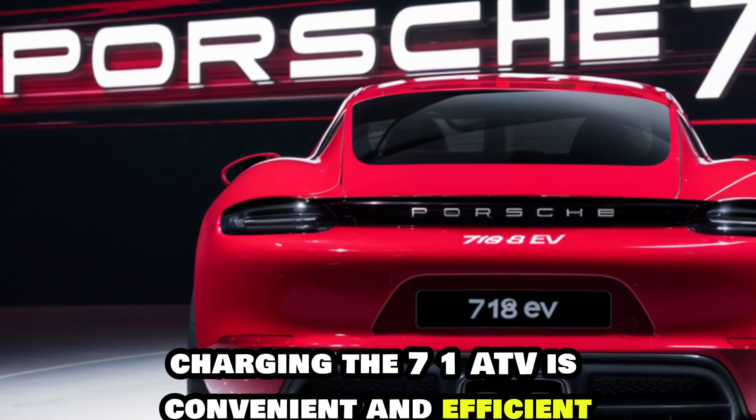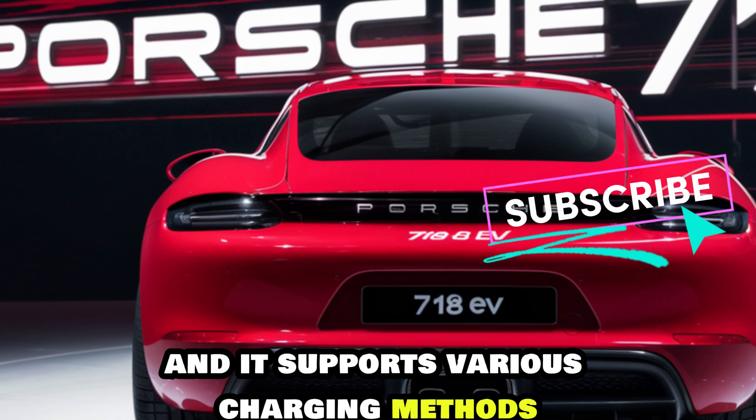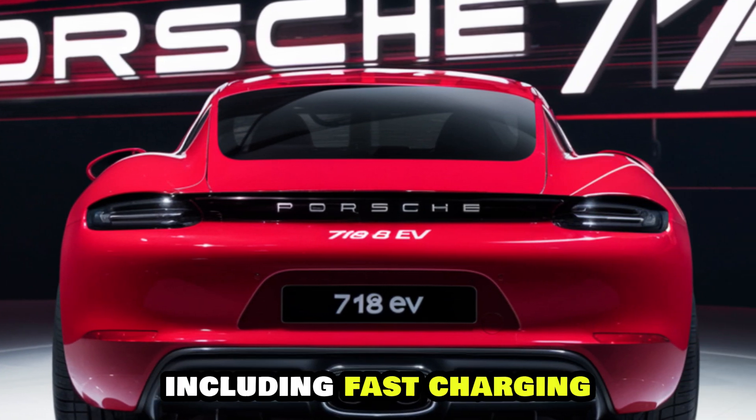Charging the 718 EV is convenient and efficient. The car's charging port is strategically placed and it supports various charging methods, including fast charging.